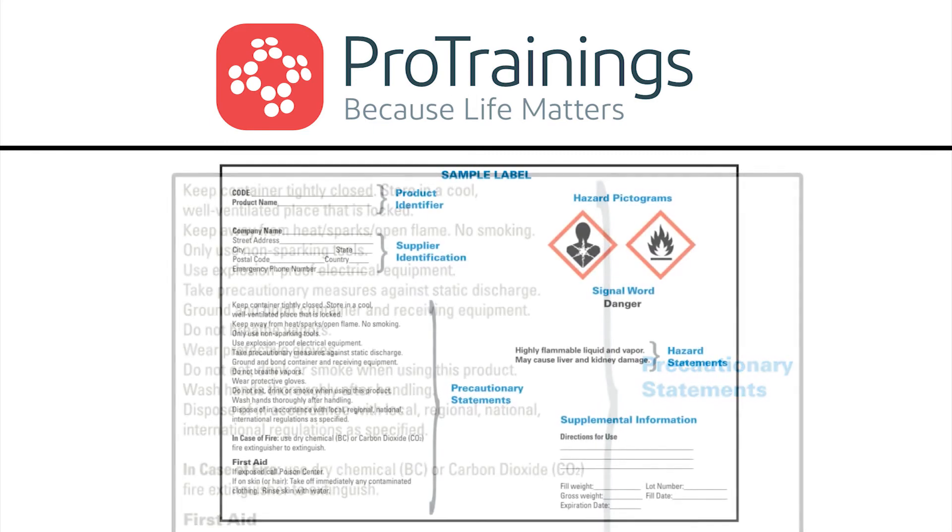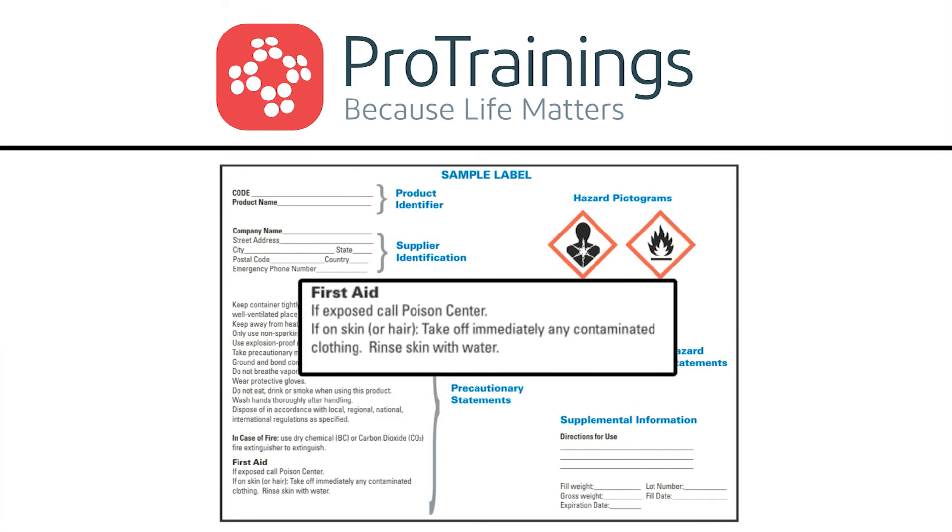The first aid recommendations are also listed in the precautionary statements area. Notice in this label it says: if exposed, call poison center. If on skin or hair, take off immediately any contaminated clothing and rinse skin with water.